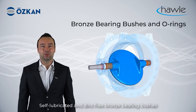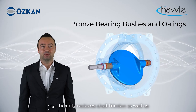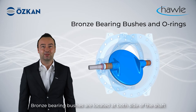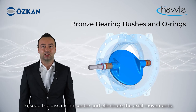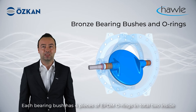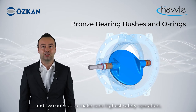The sealing ring can be replaced easily outside without dismantling the valve disc and without any special tools. Self-lubricated and zinc-free bronze bearing bushes significantly reduce shaft friction as well as minimizing the operating torque of the disc. Bronze bearing bushes are located at both sides of the shaft to keep the disc centered and eliminate axle movements. Each bearing bush has four pieces of EPDM o-rings in total — two inside and two outside — to ensure higher safety during operation.